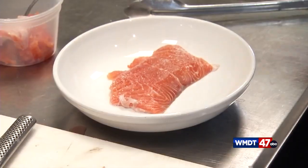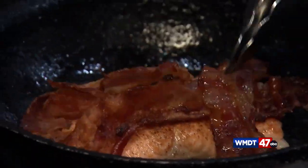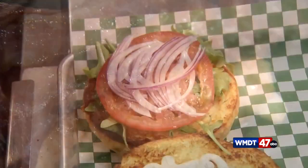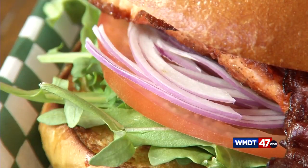Of course, Chef Elijah isn't letting any of that flavorful fish go to waste. I'm going to go ahead and top it with some bacon. This salmon BLT is packed full of flavor. It mingles with the bacon in the pan before a short stay in the oven. The proteins are propped up by a lemon caper aioli, spicy tomato jam, arugula, tomato and onion.